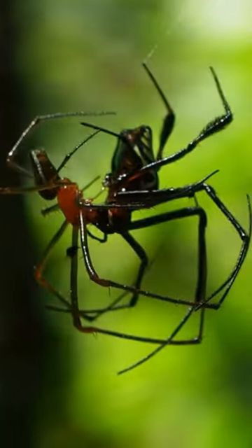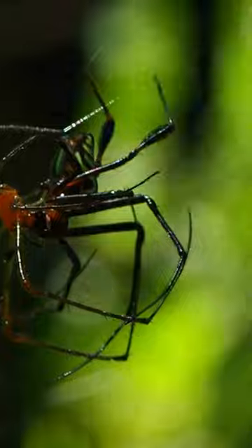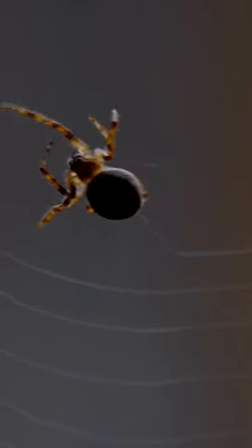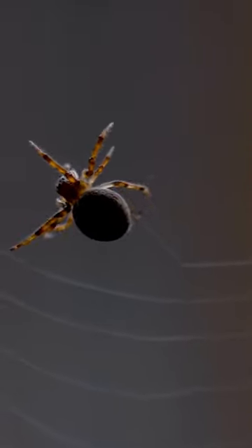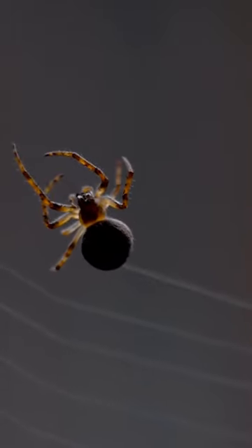In addition to catching prey, spiders also use webs for other purposes, such as mating and communication. Male spiders may create elaborate webs to attract females, while some spiders use their webs to communicate with other spiders by leaving messages in the silk.